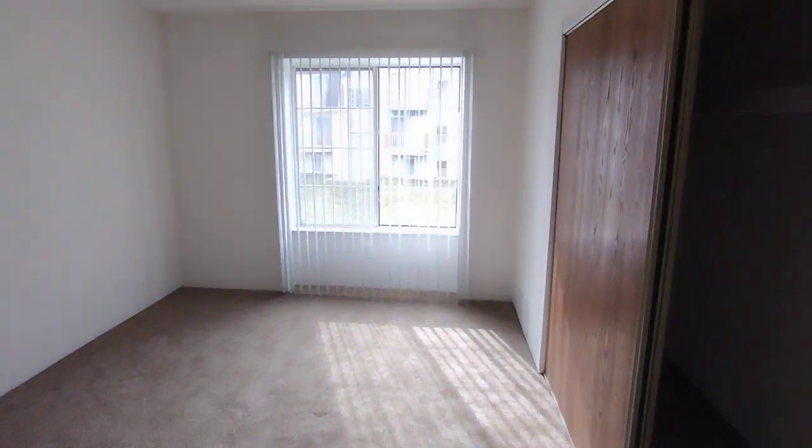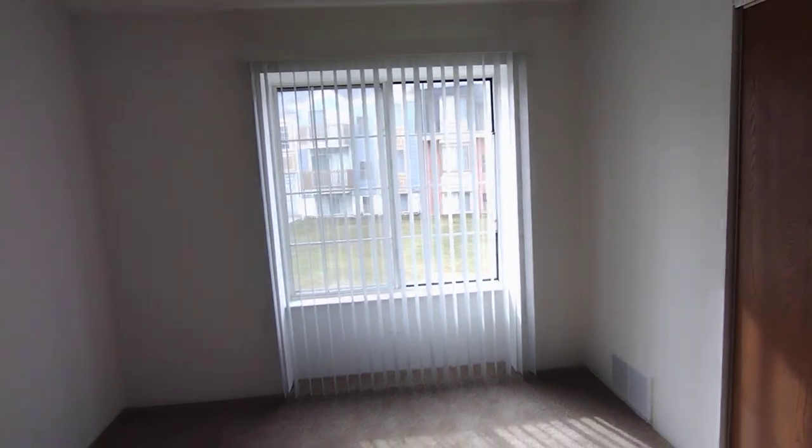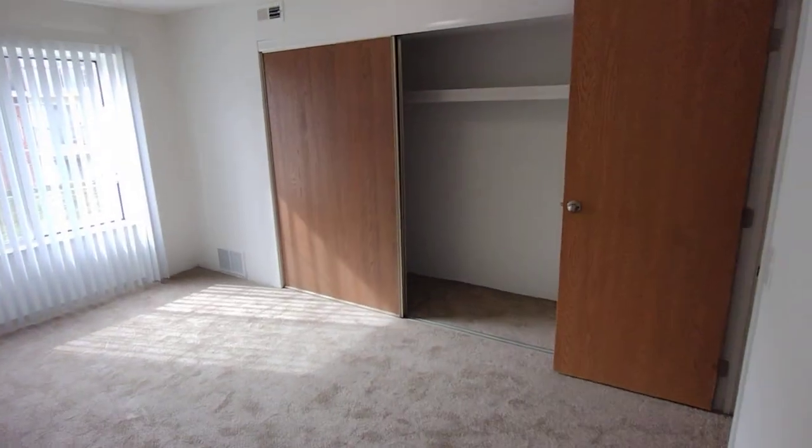In the bedroom, we do have a large window to allow for lots of natural light to come in. We also have a storage closet with a shelf up top. I'm going to back into the corner so you can see the full size of the room.